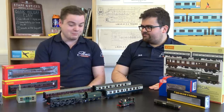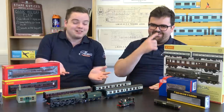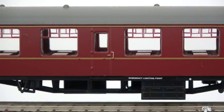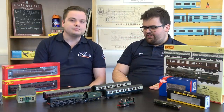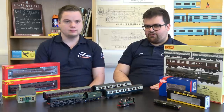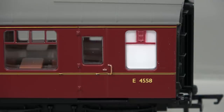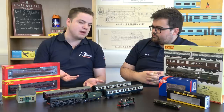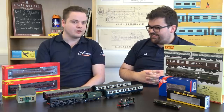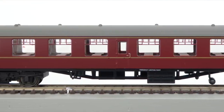Anyone modelling the 1960s will have one of these on their layout. They're a really nice model with full underframe detail. Even for later modellers, you still see them pretty much everywhere on preservation lines. You can apply a bit of rule one as well. At £18 a piece it's easy to build up a big rake, whether you're having a couple of coaches on a branch line service, a full express, or even putting more on the front of Oliver Cromwell.